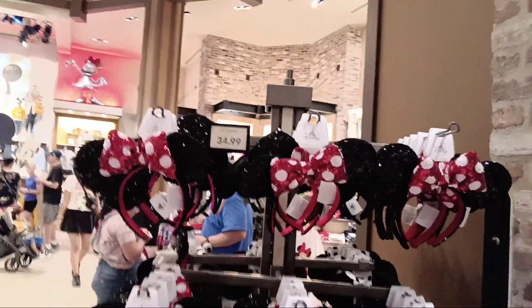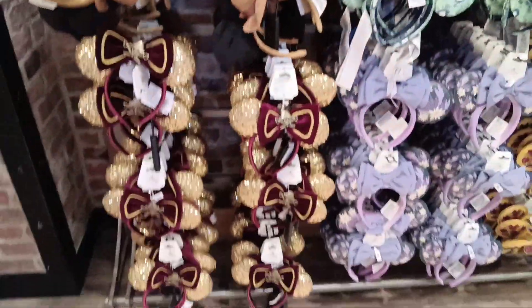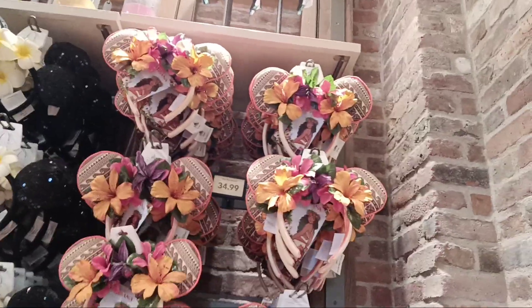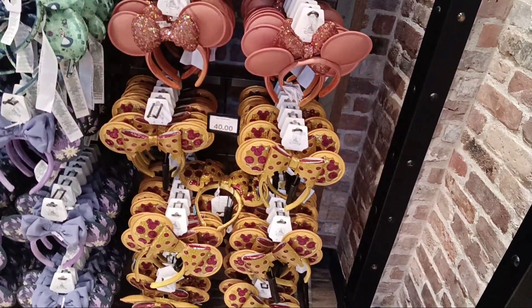One of my favorite places to stop — this is the ear wall. As you guys can see, most of the ears retail right now for $34.99, unless it's a Loungefly or any of their specialty ears, which are probably about $44.99. You do get your magic key discount on all of these. These are the new Moana ears — they're so cool, we haven't gotten those ones yet. Pizza ears, oh my goodness, those are $40. So now we've seen $34.99, $40, and $44.99 for the Loungefly collector ears — those are a little more expensive but totally worth it.